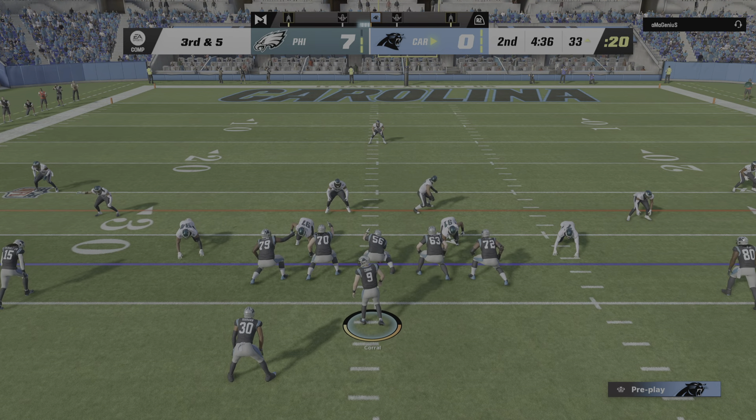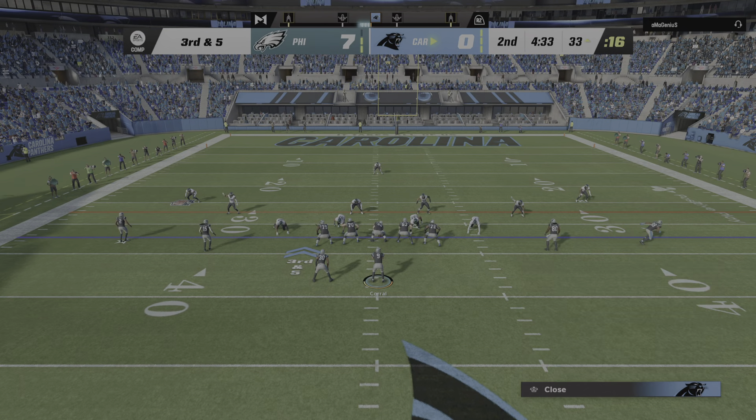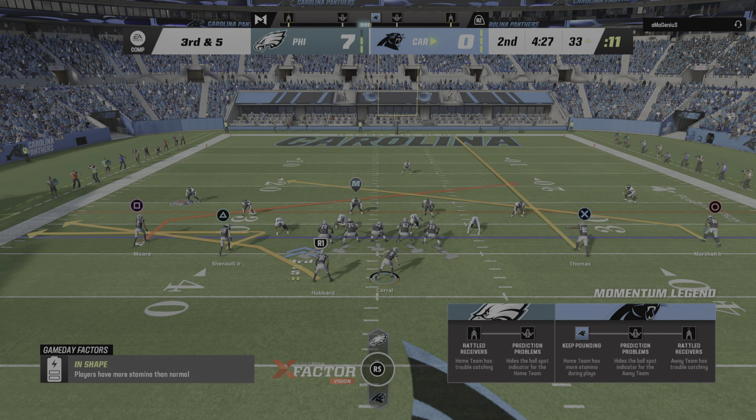That's not an easy play for a defensive end because most of his responsibility has him getting upfield and working. But how about his vision to see where the play was going — crashed down inside and tackled him for a loss.